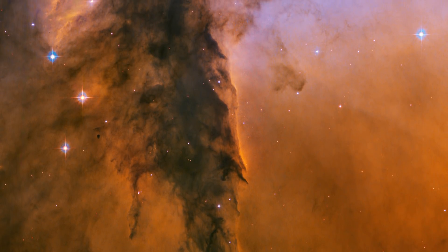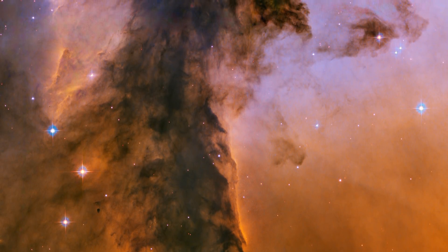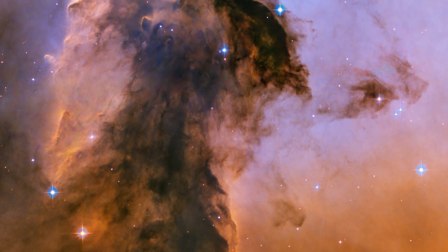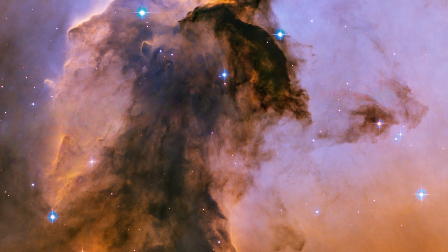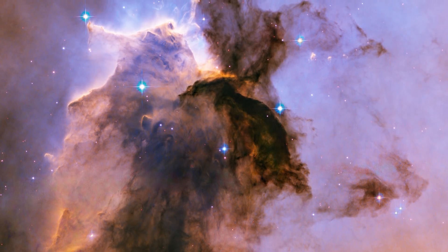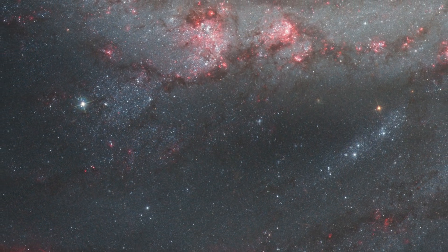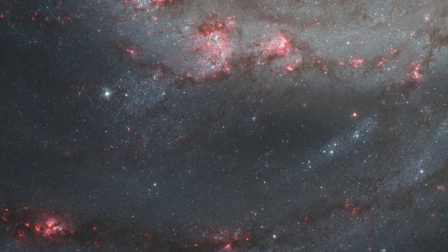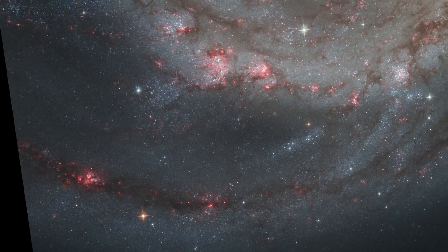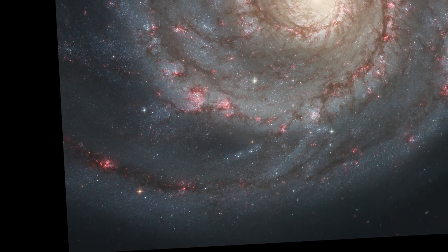For its 15th anniversary, NASA and ESA released new views of two of the most well-known images Hubble has ever taken. A new Eagle Nebula image revealed a tall, dense tower of gas and stars, being sculpted by ultraviolet light from a group of massive hot stars. And a new Whirlpool Galaxy image showcased the spiral galaxy's classic features, from its curving arms, where newborn stars reside, to its yellowish central core that is home to older stars.